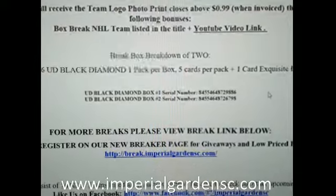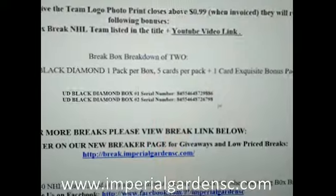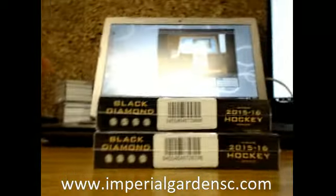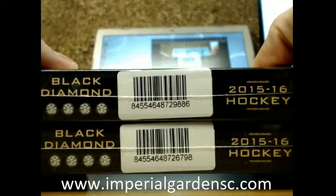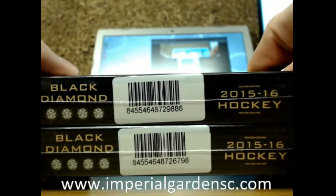Our serial numbers tonight are 845546487298866798 — those are our second set numbers. Sorry about the screen, the new screen is actually really bright. So our serial numbers: 98866798.